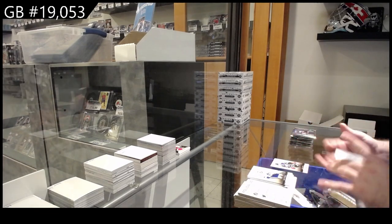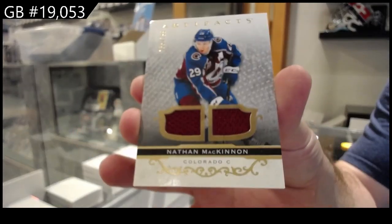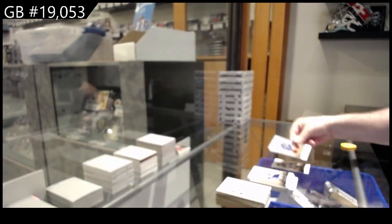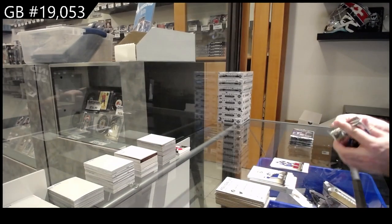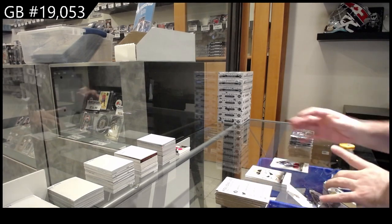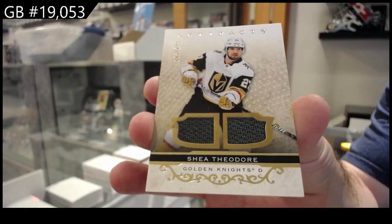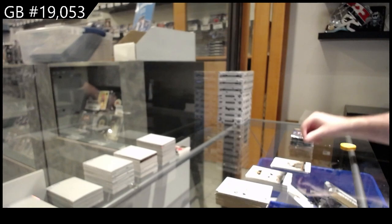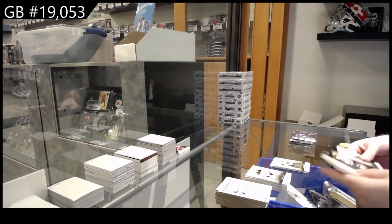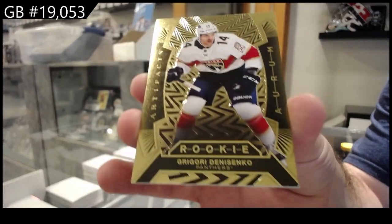We've got a $1.99 dual jersey for the Avalanche — Nathan McKinnon, Colorado. Dual jersey for the Vegas Golden Knights — Shea Theodore, $2.49. We have an Orem rookie — Denisenko for the Panthers.